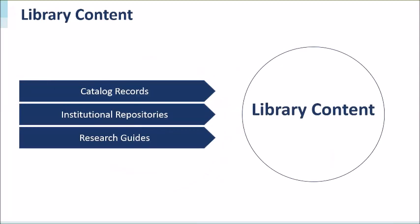Your library content is indexed, including the catalog records, your repositories, and if you choose, your research guides can also be available in the index. The bibliographic data is harvested daily or in some cases weekly, while availability data is harvested in real time.